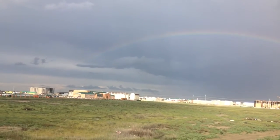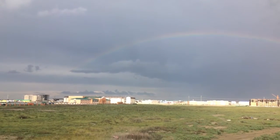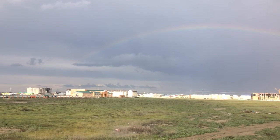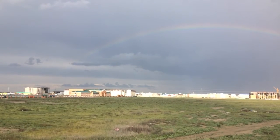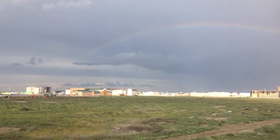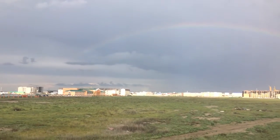We have a rainbow in Atyrau, Kazakhstan! It just rained out on the steppe. You can see the school and the green steppe — it's usually kind of muddy but right now it's covered in green grass, so it looks beautiful. Rainbow in Kazakhstan!